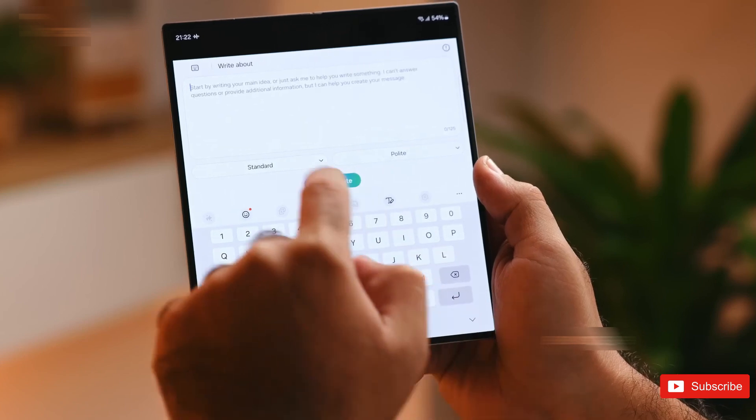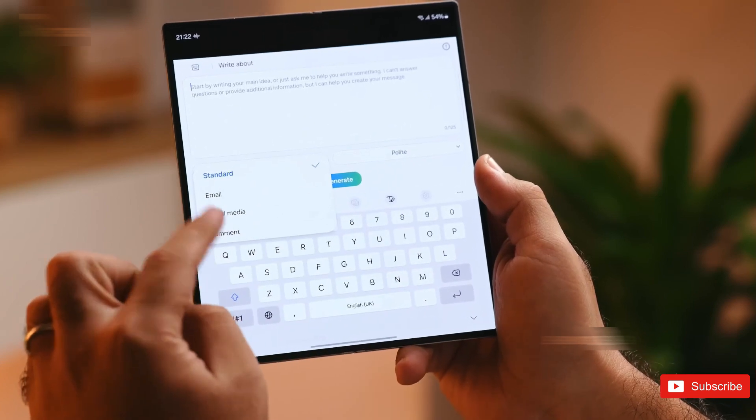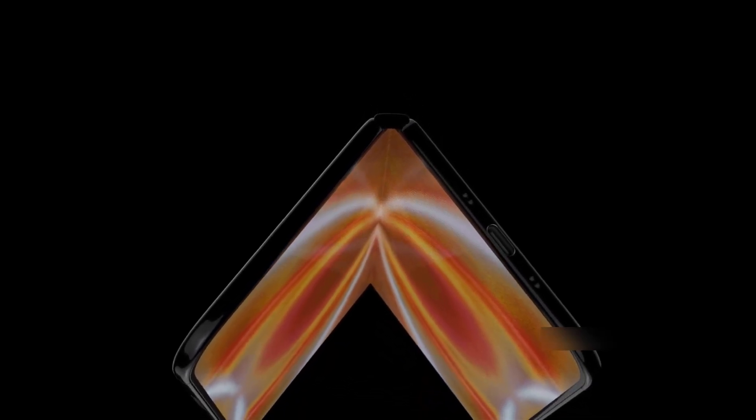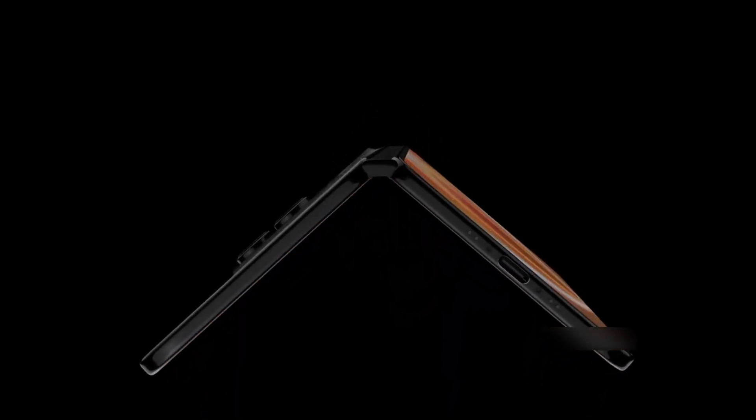The idea is simple: more structural stability, better durability, and less stress on the display when it folds. Apple, on the other hand, is reportedly going all in on glass as the supporting material.